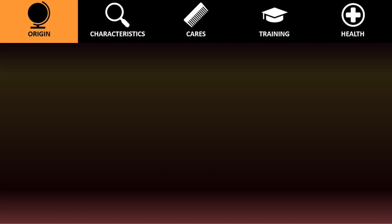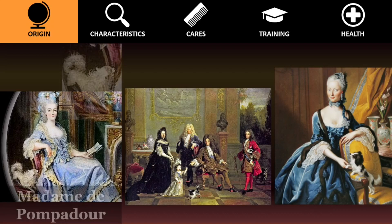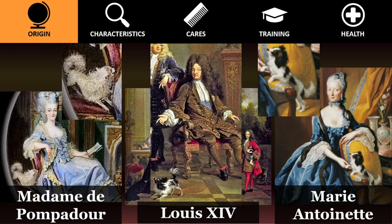The little spaniels were favorite companions of court ladies throughout Europe, with admirers like Madame de Pompadour, Louis XIV, and Marie Antoinette, whose pap was named Fispy. The breed's French connection is strong.